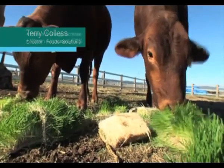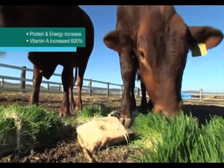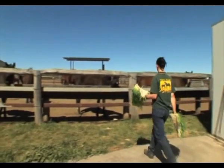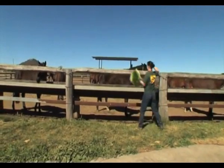The reason we sprout grain is we change its digestibility from 30% up to 80%. There is also an increase in protein and energy, and vitamin A, for example, is increased by 600%. You don't necessarily have to feed straight barley to your livestock. You can take advantage of whatever seeds and legumes are in season. We do blended grains which include barley, lupins and sunflower seeds, which is a fantastic blend for the horse market.